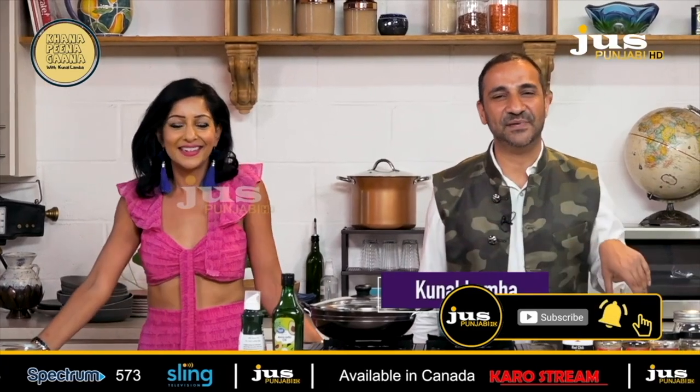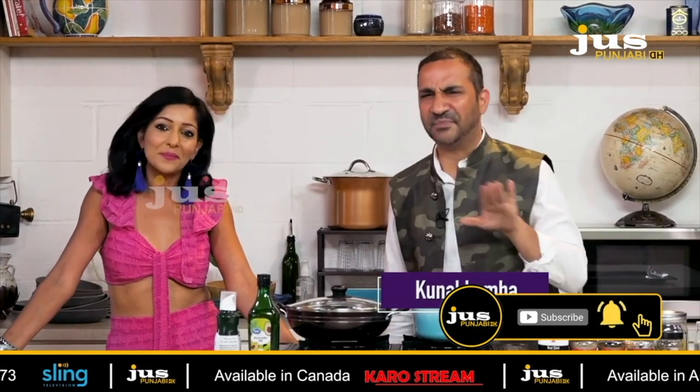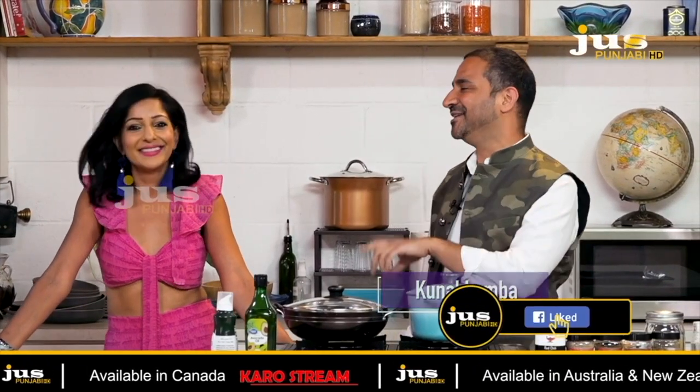Guys, today I have this Punjabi Kudi or Gujarati Kudi — I'm confused, she let us know — Bijal Vora.